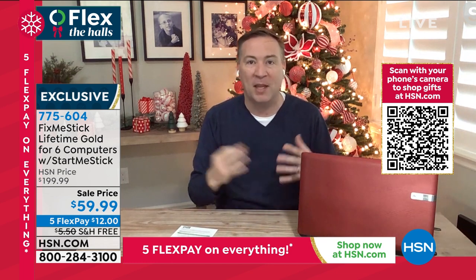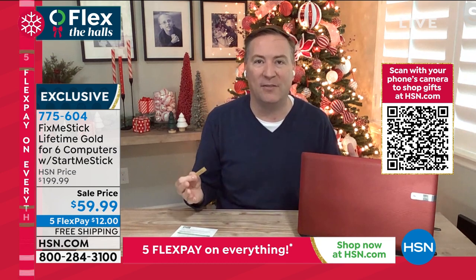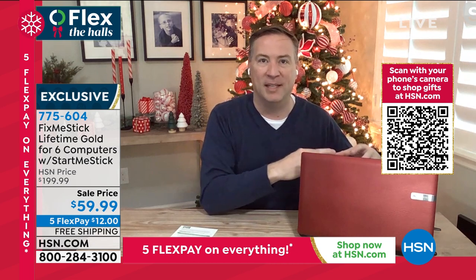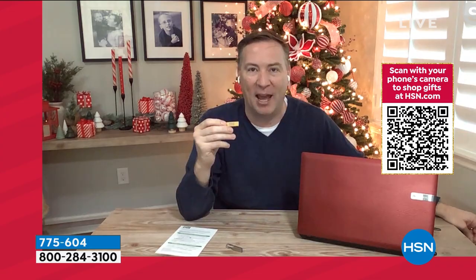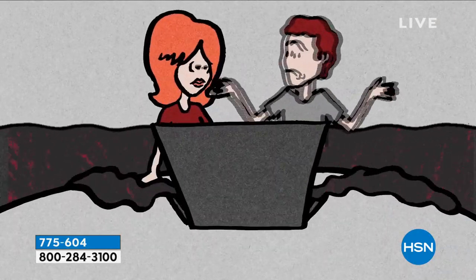Anywhere else you buy Fix Me Stick, it's $50 for one computer for one year. This is six computers for the lifetime of the device. When you run an antivirus program, it finds the viruses but keeps them on the system — keeps them in a bubble, in quarantine. When you run Fix Me Stick, you just plug it into your computer and it physically removes the viruses so they can't cause harm. With about 300,000 new viruses coming out every single day, this really is a must-have for anybody who's got a computer.